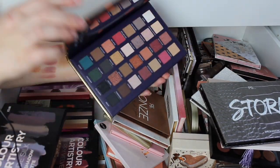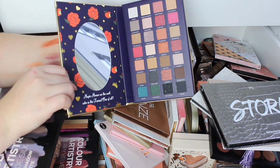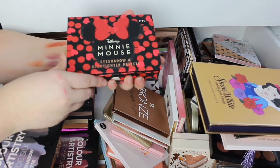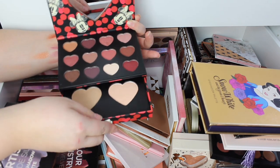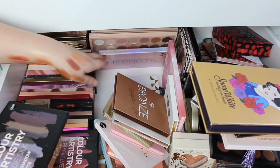Especially Snow White — this one was £8 and I absolutely love it. And then there's a Minnie Mouse little thing — this is just gimmicky, I only got it because it was Disney. It was on sale when I bought it.